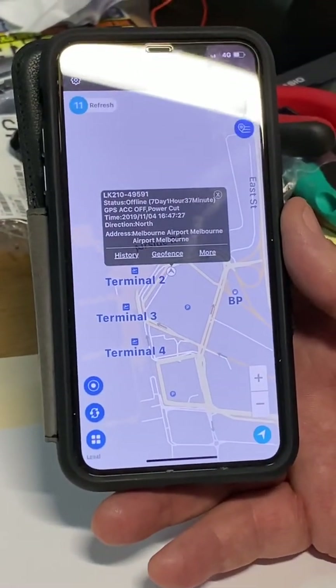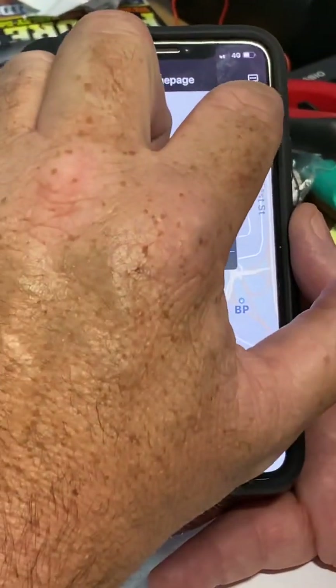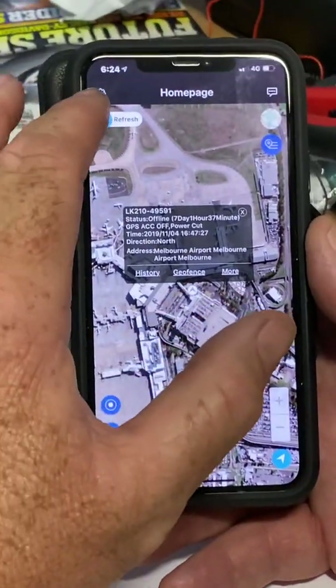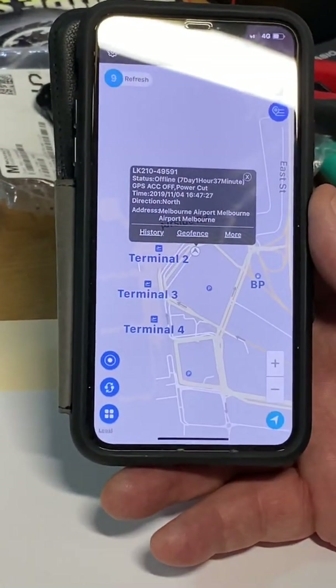We fully recommend that you have a play with the app. There are so many little features that you can do. You can click up here and go to a highlighted Google live map, or just a street-based map. You can also do history and so much more.